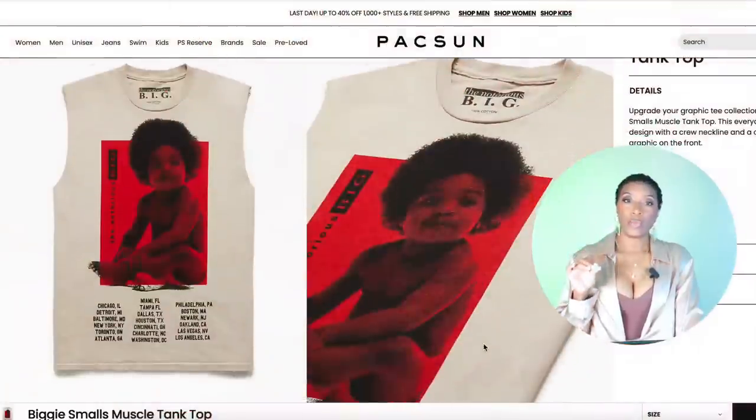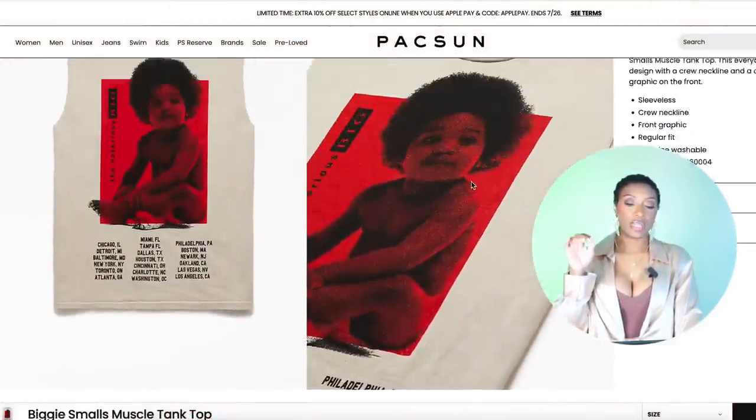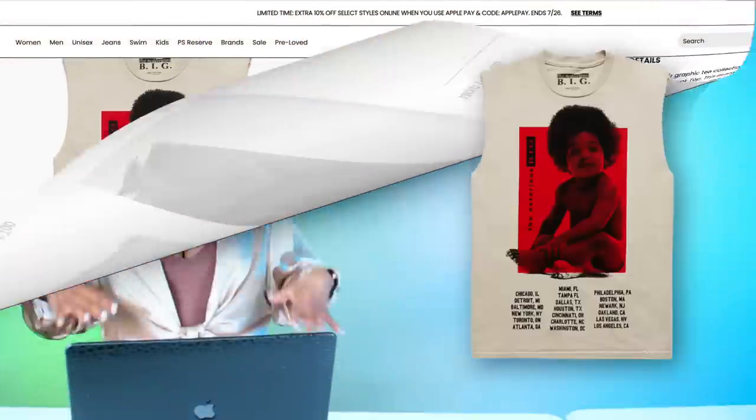For the tee, we're gonna start off with a Biggie Smalls t-shirt at PacSun — love this. It's giving muscle tee, it's got a nice cream neutral background with a pop of red and black. It's gonna work perfectly. This comes in sizes small to extra large for $28.